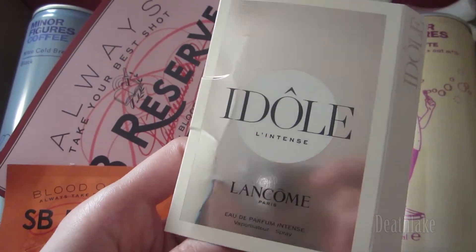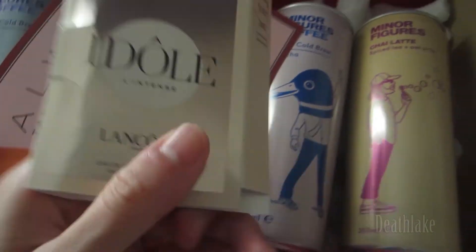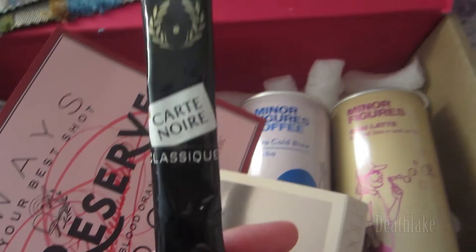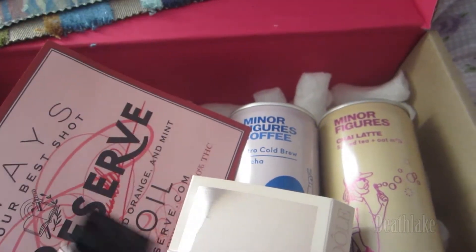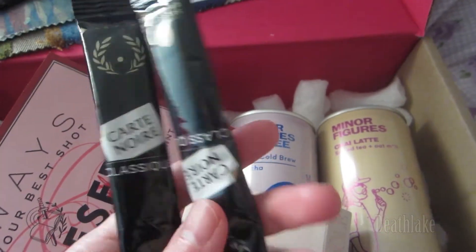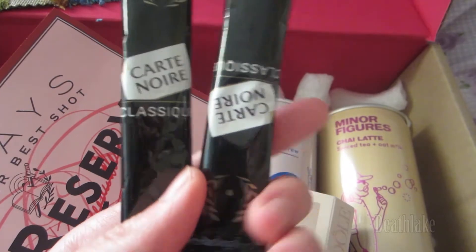I think this was from a Facebook ad — about Lacombe Paris perfume. And classic coffee, Côté Noir.